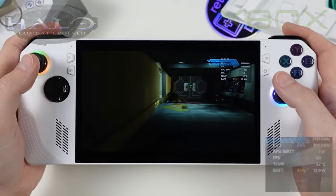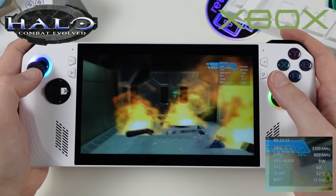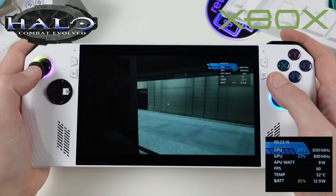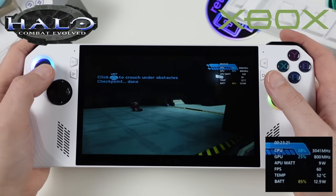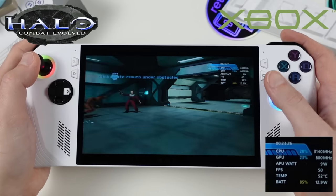And of course, Halo: Combat Evolved — despite having a PC port via the Master Chief Collection, it didn't feel right to showcase Xbox emulation without it. Unsurprisingly, Halo has no issues running using the 10-watt Silent mode. It's just neat to see this working through emulation.